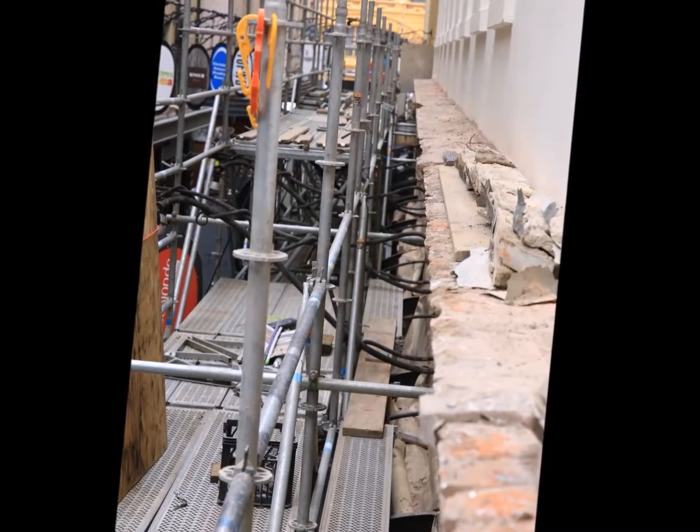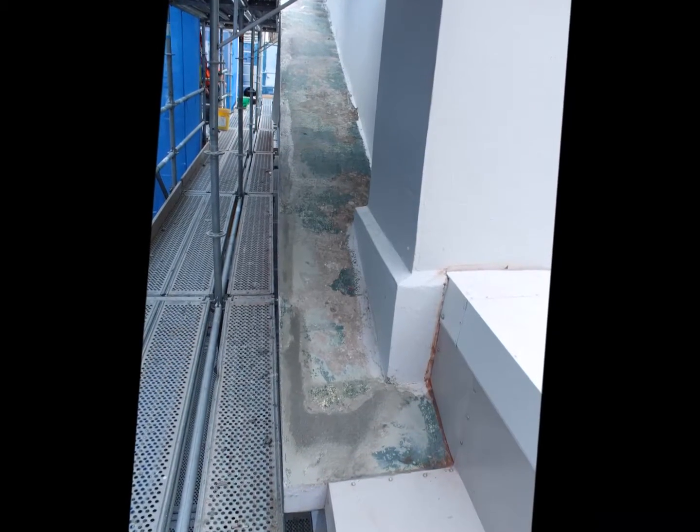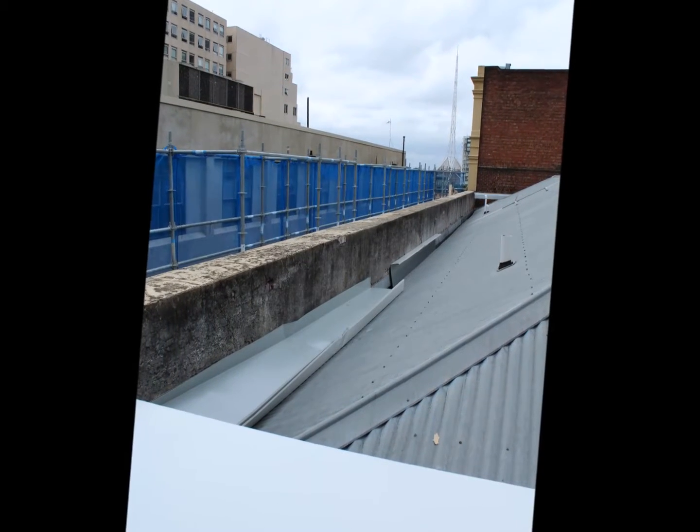SRG worked closely with the builder to ensure the project could be carried out in a timely manner and within the client's budget, with no impediment to the hustle and bustle of the busy laneways and public below.